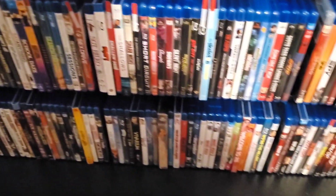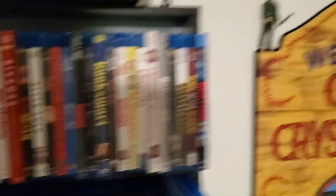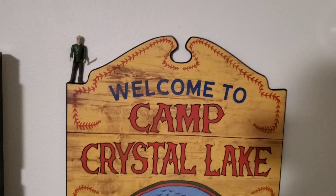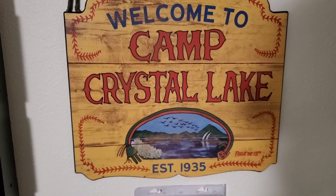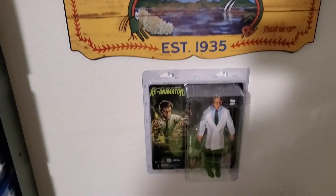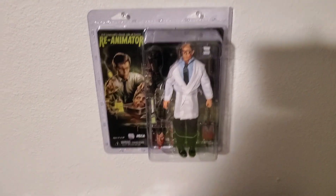It's been a long time coming. Down at the bottom it's hard getting down there sometimes when you're six foot nine. Over here we've got Camp Crystal Lake — got this at Spirit Halloween last October, it's like a plaque. I have a Jason reaction figure on top, and my Re-Animator figure that I got from Spooky Empire a couple months ago.